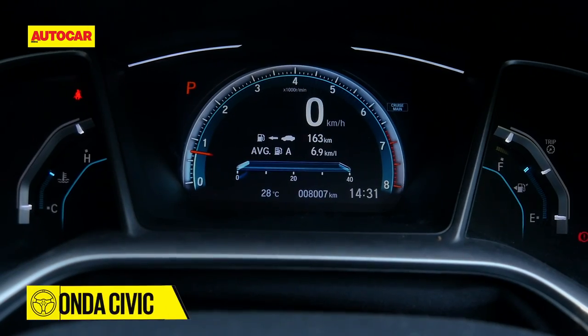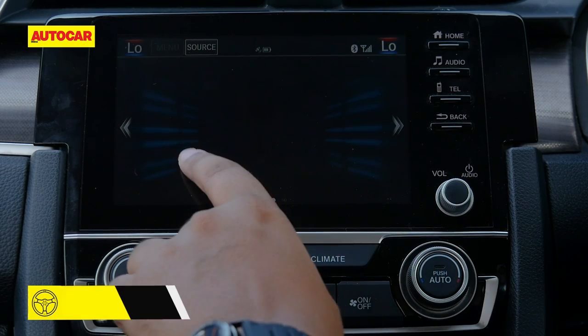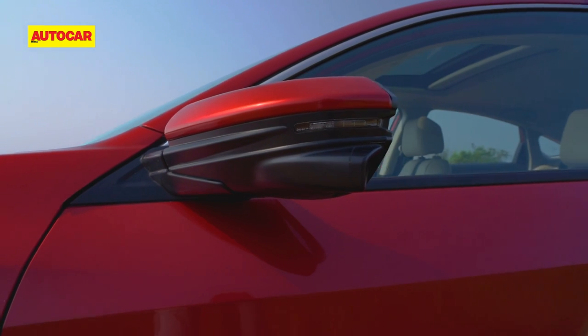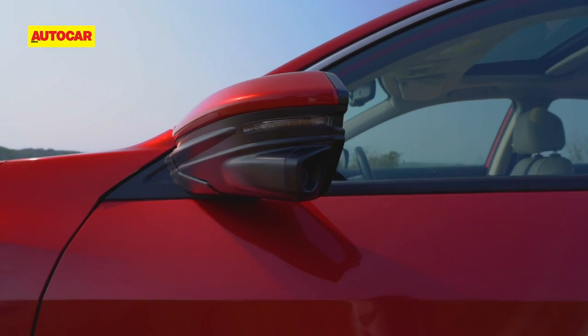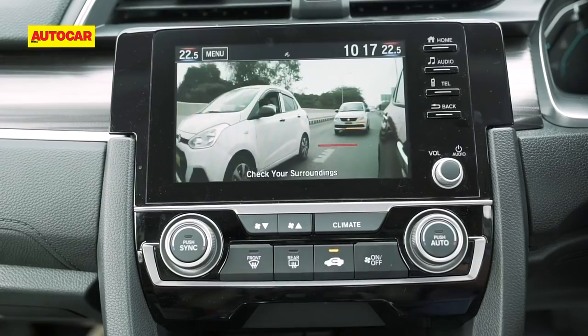The three-part dials are also special, but the 7-inch touchscreen is a bit of a miss as its graphics appear a bit last-gen. What is a surprisingly useful inclusion is the lane-watch system that relays feed from a mirror-mounted camera of far-side blind spots.